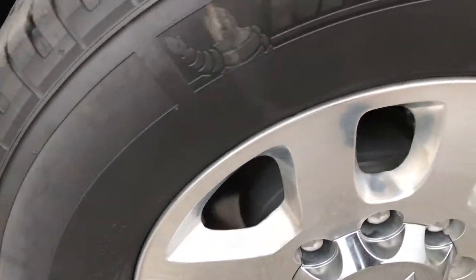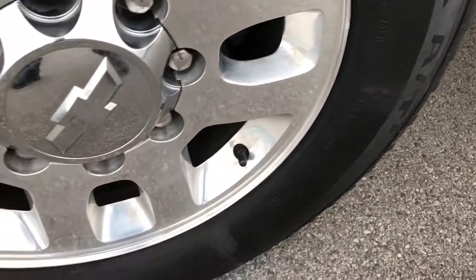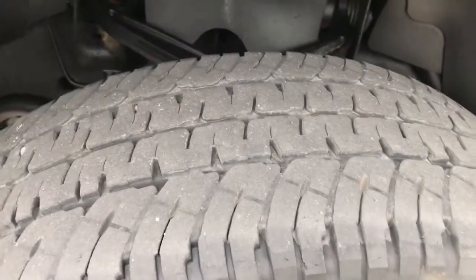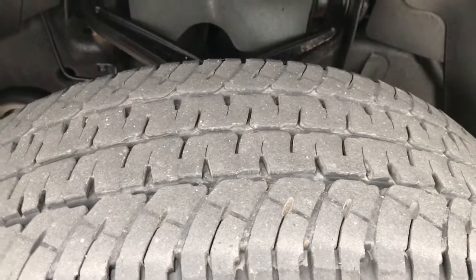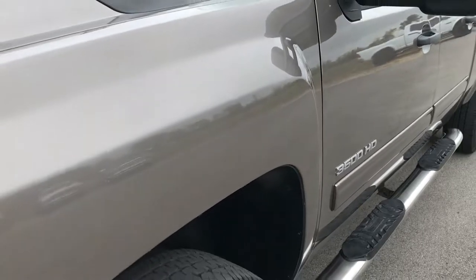It comes with polished aluminum rims and Michelin LTX 265/70R18 tires. These tires have roughly around half the tread left, maybe just a hair under, but still good tread left on these tires.